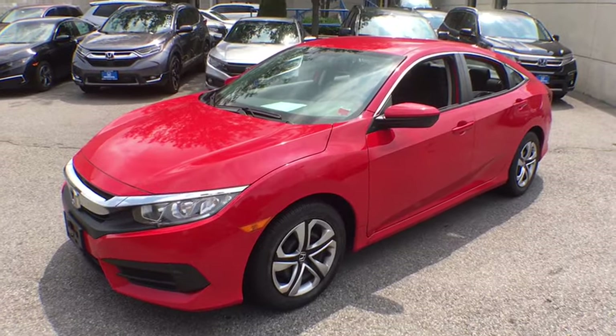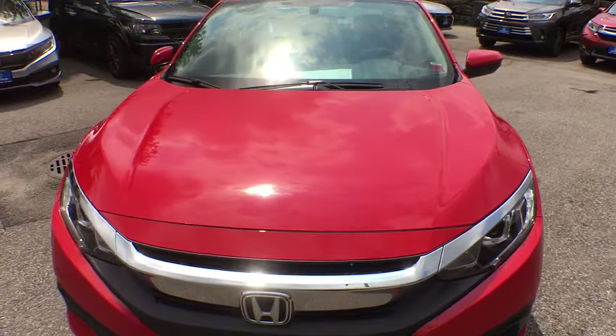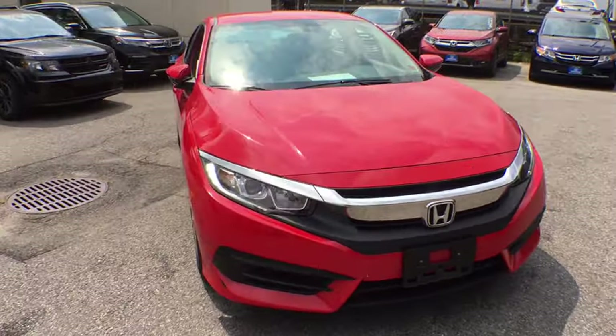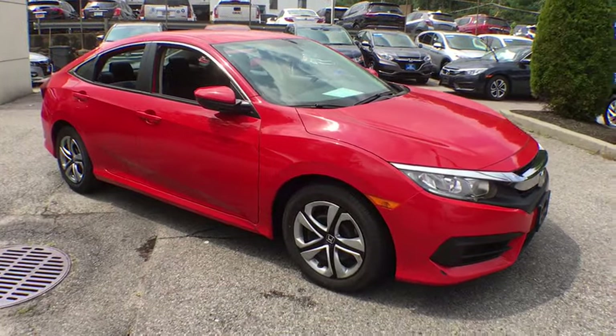We are pleased to show you the 2016 Honda Civic. Practical, awesome gas mileage, and incredibly reliable. This vehicle has less than 35,000 miles. Here are some of this vehicle's great options.